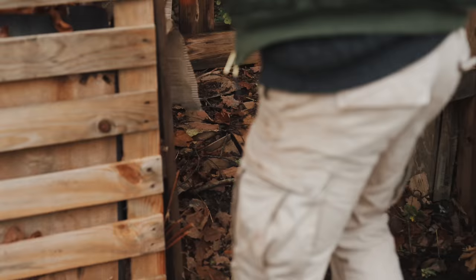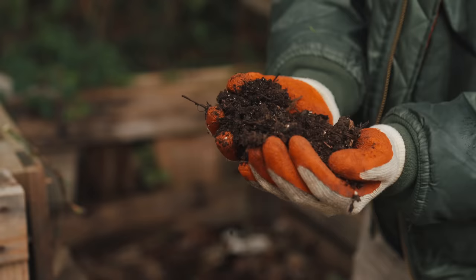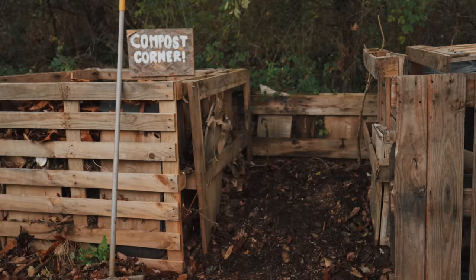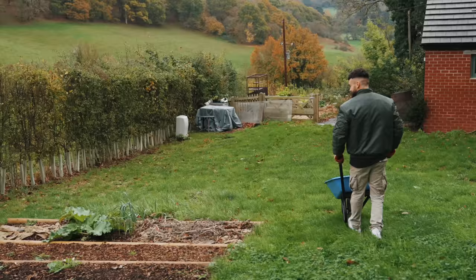Beware of the mice! This box has some compost from last year's version, so I'm hoping we can spread this on some of the beds today. Look at that — it smells amazing, which is weird to say because it's all my old kitchen scraps. This is going to go on top of my beds and will slowly release its goodness into the soil for March and April next year when I'm sowing more seeds. All the weeds can go in the compost heap too.